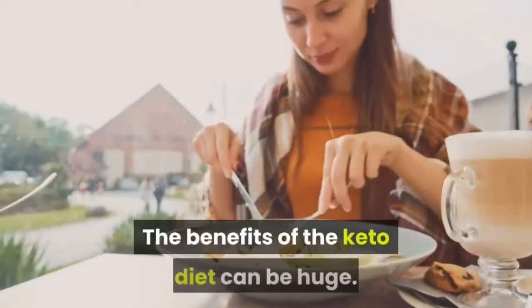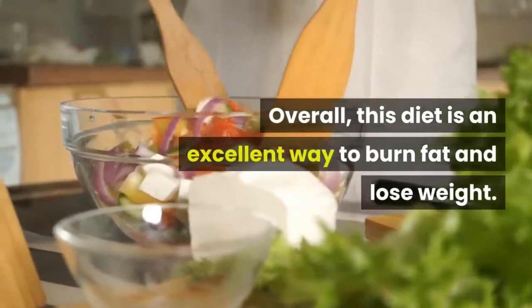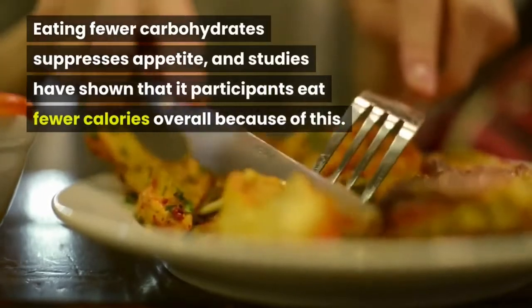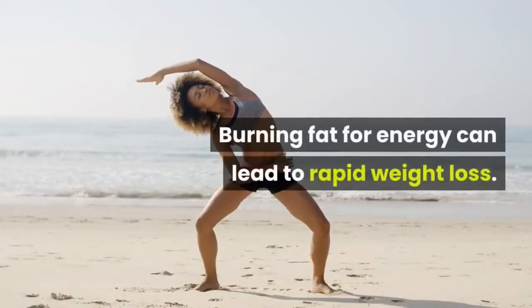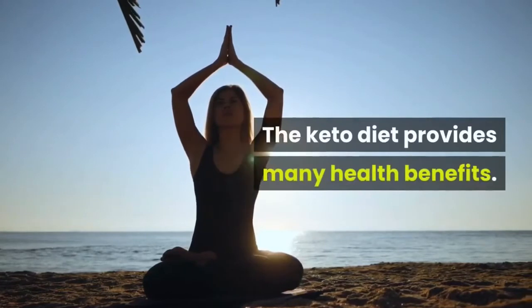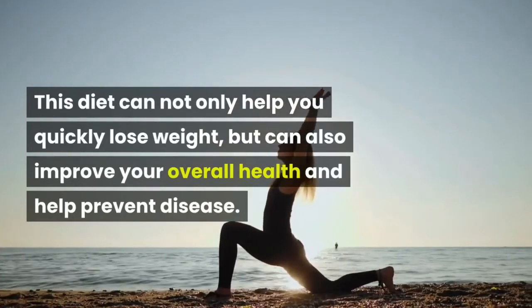The benefits of the keto diet can be huge. Overall, this diet is an excellent way to burn fat and lose weight. Eating fewer carbohydrates suppresses appetite, and studies have shown that participants eat fewer calories overall because of this. Burning fat for energy can lead to rapid weight loss. The keto diet provides many health benefits — it can not only help you quickly lose weight, but can also improve your overall health and help prevent disease.